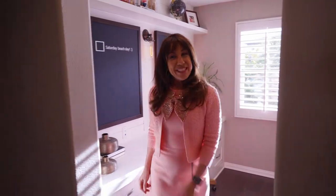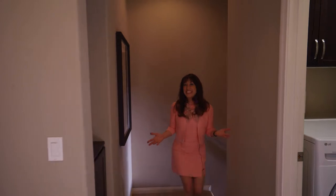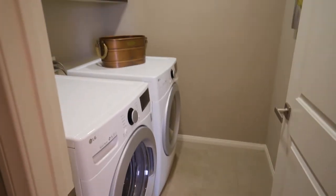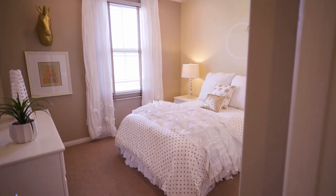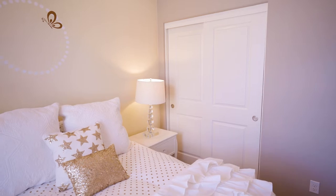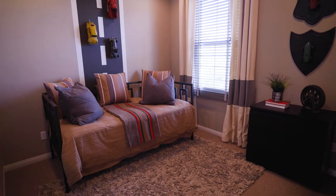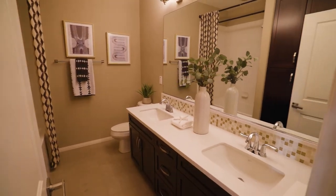Now let's go check out the upstairs. This is the ideal family home with all three bedrooms on the same level. You have a convenient laundry room and two secondary bedrooms, both generously sized with high ceilings, custom window coverings, and lots of natural light. With all the designer touches fitting of a model, even the secondary bath is exquisite.